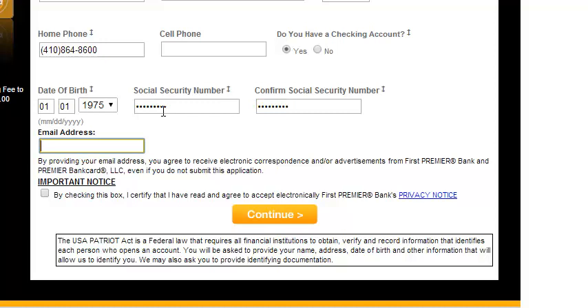You want to enter in your email address, and then you want to check the important notice box saying that you certify that you have read and you agree to electronically accept First Premier Bank's privacy notice. Finally, you want to go ahead and hit Continue, and the site will then prompt you through the rest of the application.